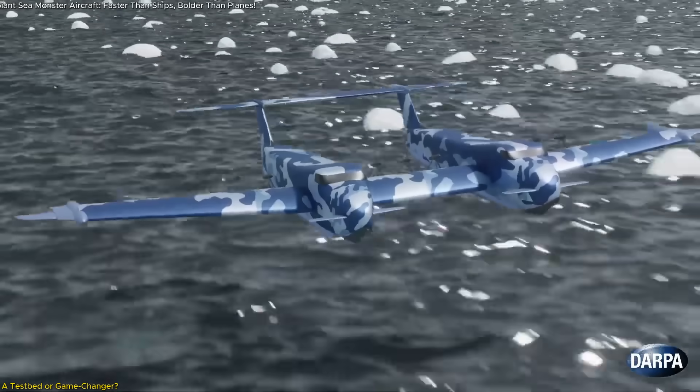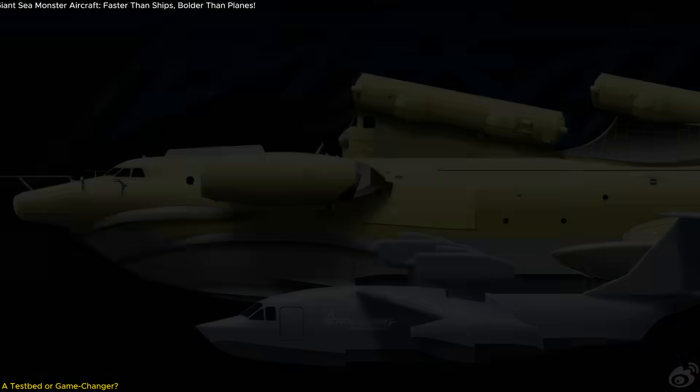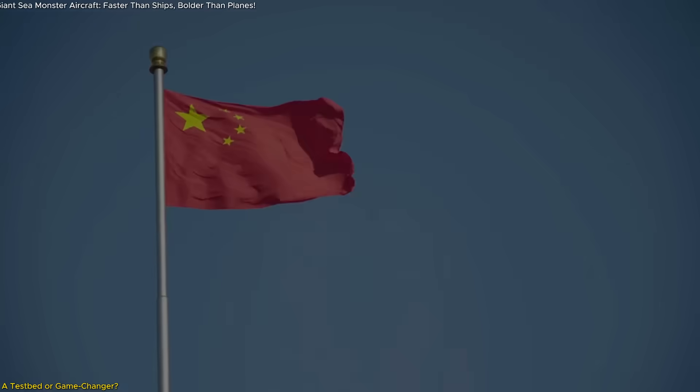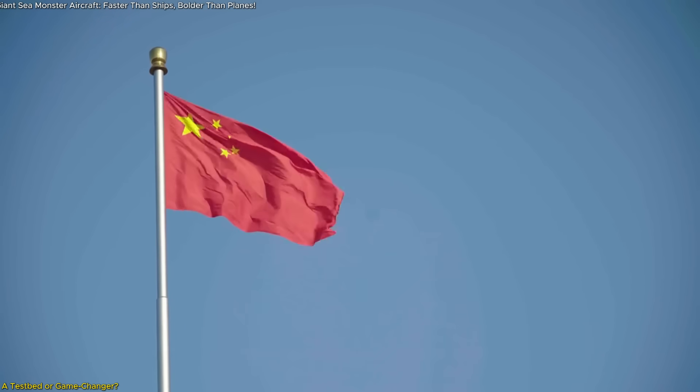Already, analysts are comparing it to the Liberty Lifter project, though China's prototype appears more compact and potentially more agile. China seems to be aiming at regional reach with high responsiveness.